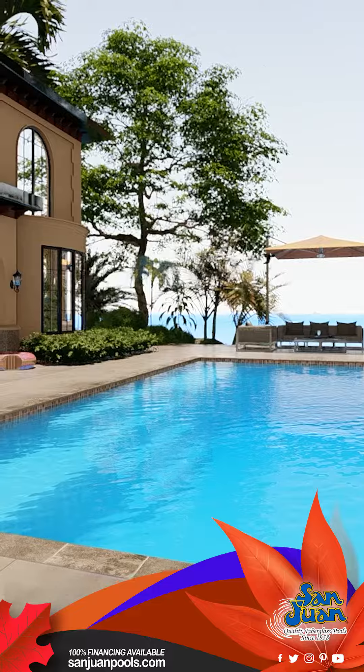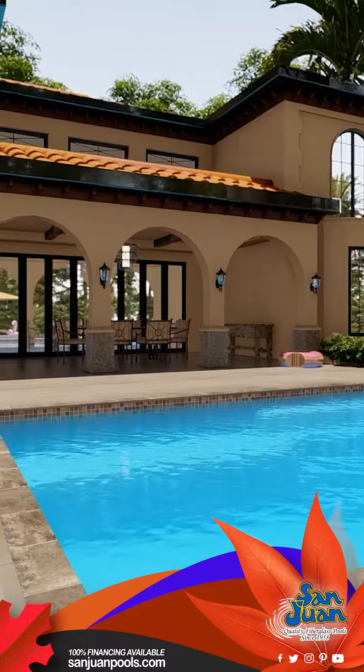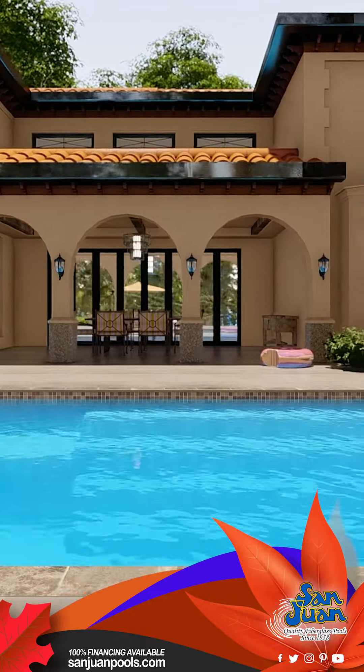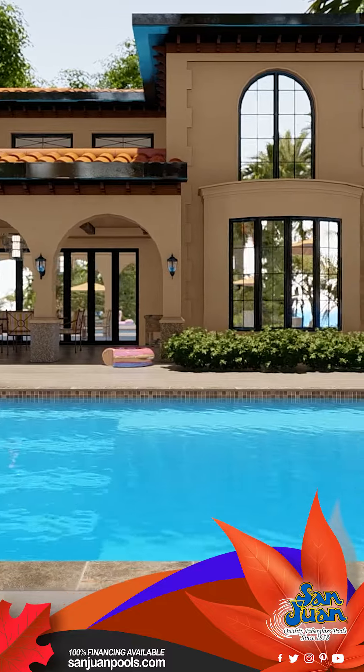But that's not all. We've given a unique twist to this classic rectangle shape. Instead of the usual entry steps at the narrow end, we've innovatively positioned them in the middle of the long side. This not only adds a touch of class but also makes accessing the pool a breeze.